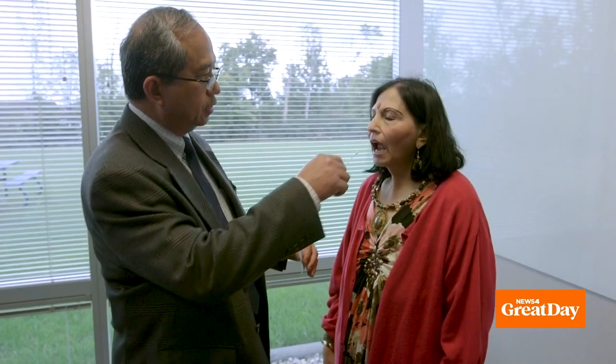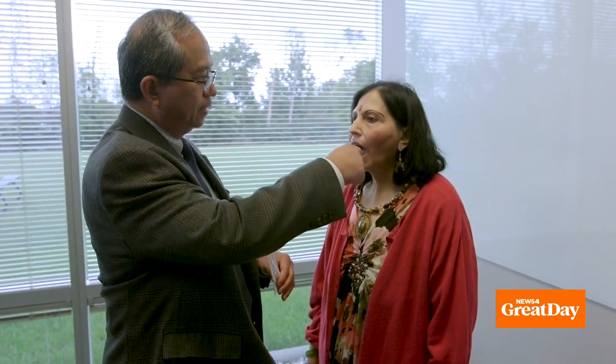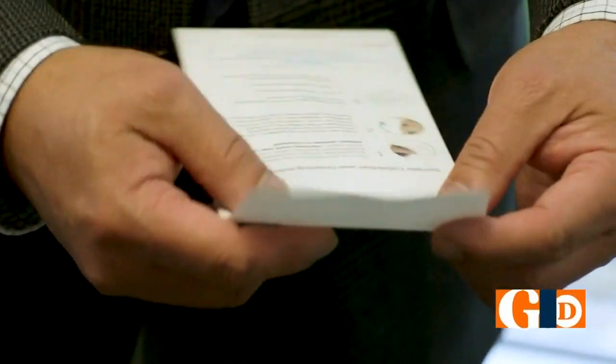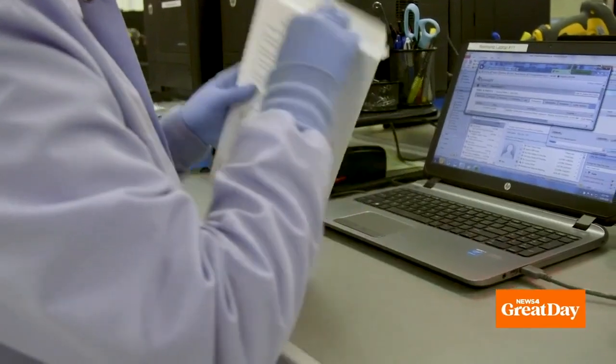The GeneSight test is sent off by your physician's office. Generally the results come back in about a week. Basically it tells your provider what medications will be most beneficial for you that your body can use effectively, but also ones that you might be more apt to have side effects and adverse reactions to.